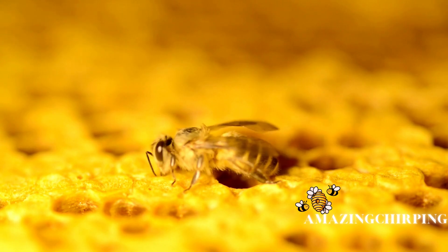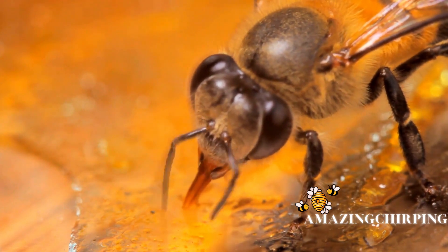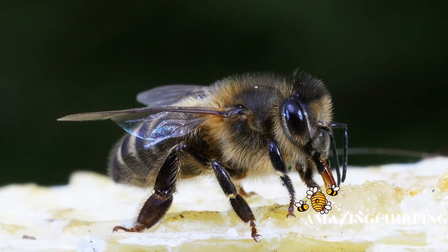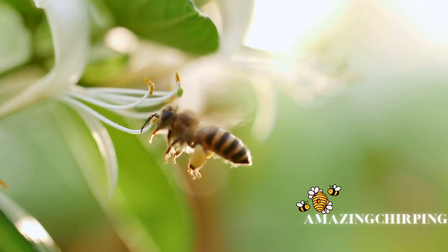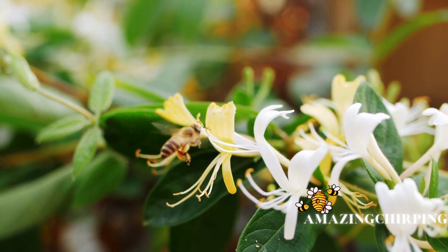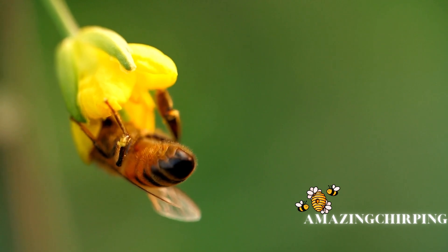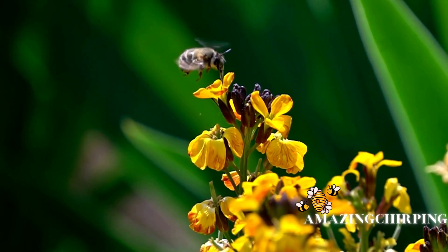The anatomy of a honeybee is intricate and designed for its specific tasks. They have compound eyes, which allow them to detect movements and polarized light, crucial for navigation and finding flowers. Their antennae, equipped with sensors, aid in detecting chemicals and scents, assisting in locating nectar and pollen. The bee's thorax contains three pairs of legs and two pairs of wings, enabling it to forage and transport pollen.